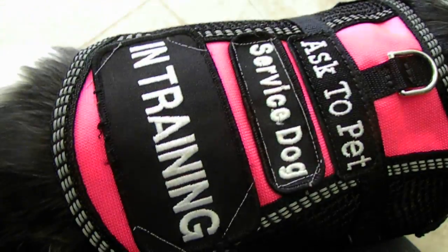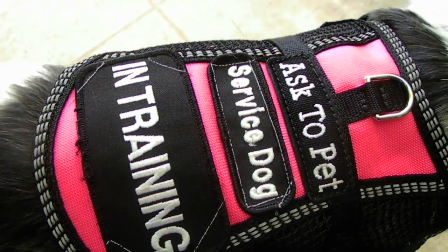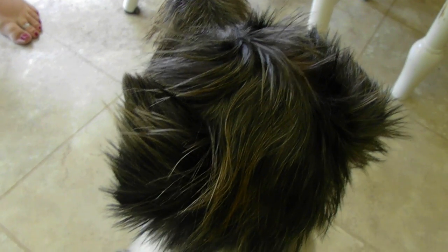Another thing she partially knows how to do so far is deep pressure therapy. It's kind of like a hug, and she's learning how to do that. But yeah, so this is a video of her training so far.